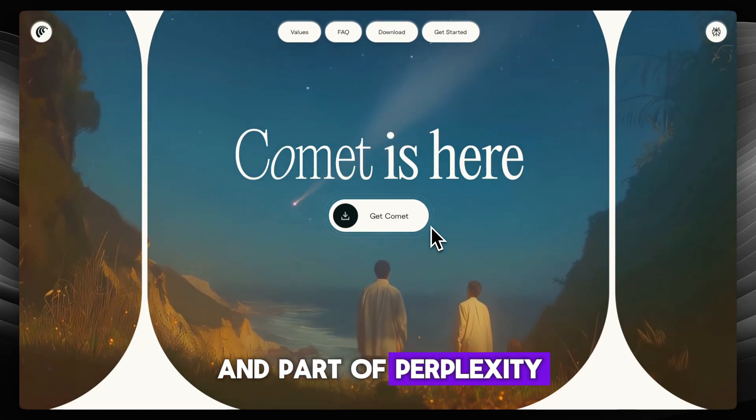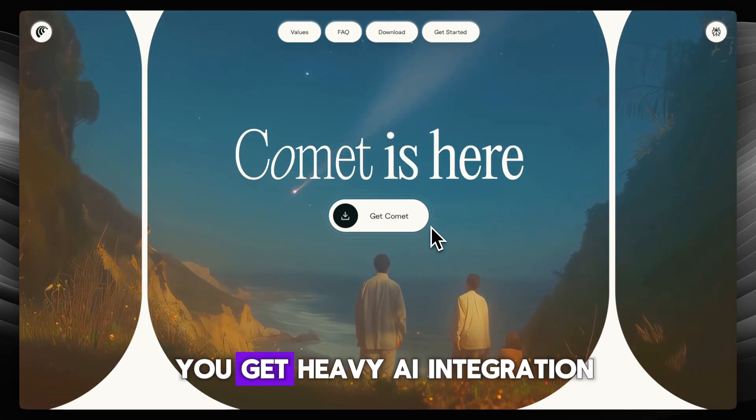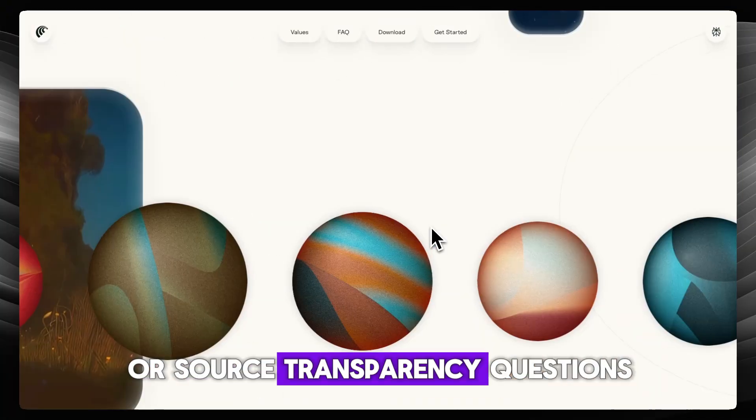It's currently invite-only and part of Perplexity Max at $200 a month, still in beta, and the heavy AI integration may raise privacy, trust, or source transparency questions.